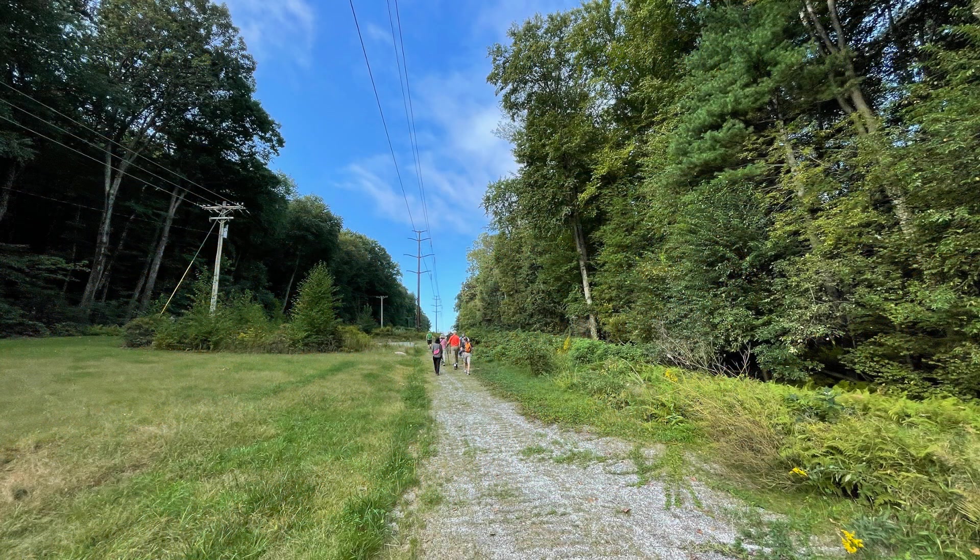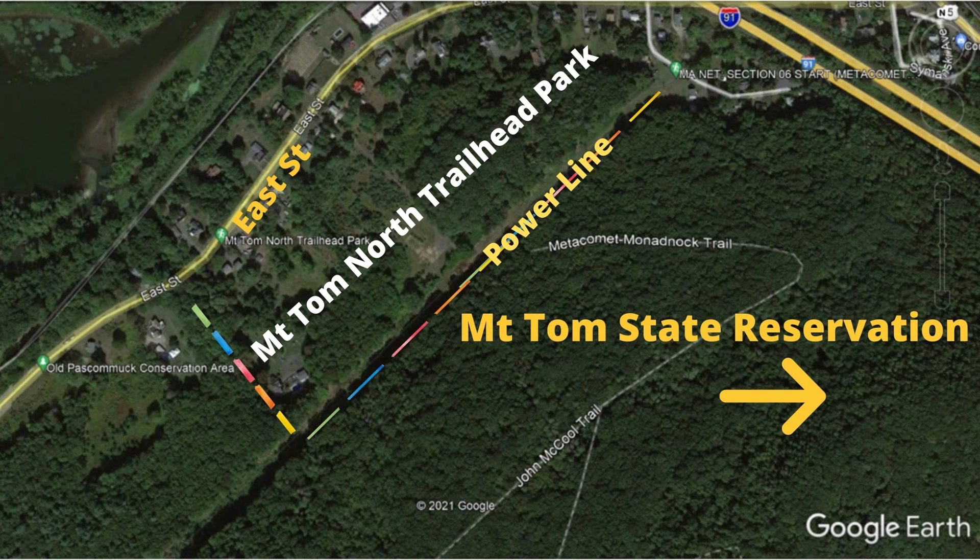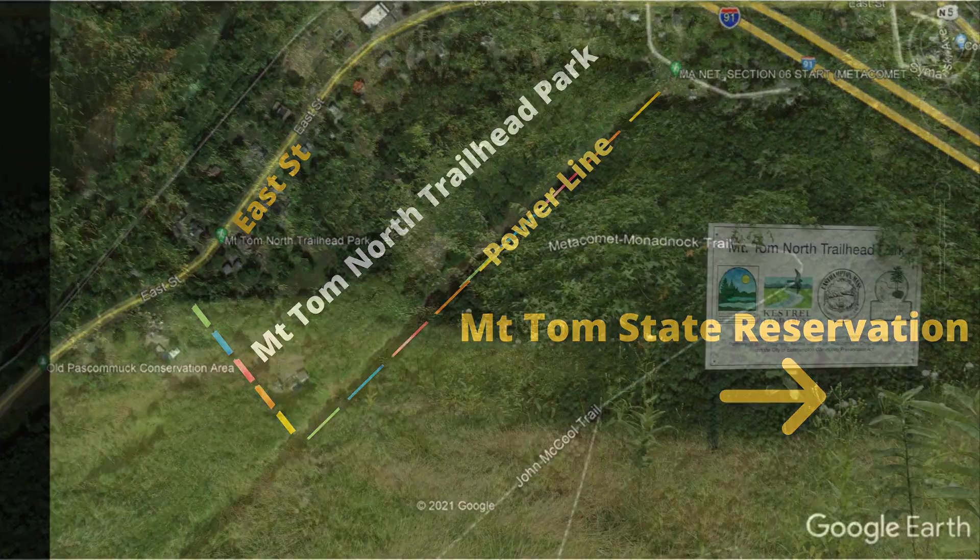We first walked along the power line. Castro Land Trust and the town of Eastern Hampton purchased 23 acres of conservation land between the power line and East Street in 2019. There will be a new park in this location called the Mount Tom North Trailhead Park, and it will be opened next summer, 2022. This new park creates a good buffer between the East Street residences and the 2,000 acres of Mount Tom State Reservation, which is managed by the Department of Conservation and Recreation, DCR.